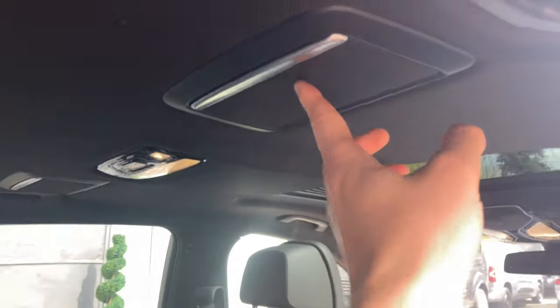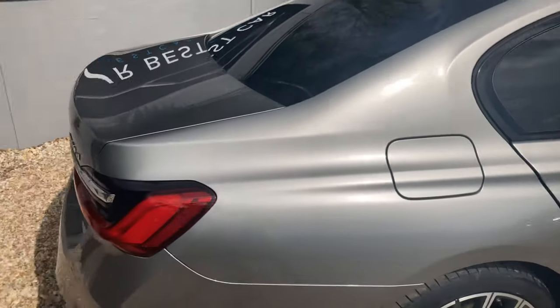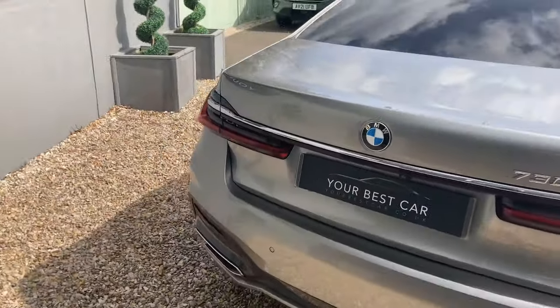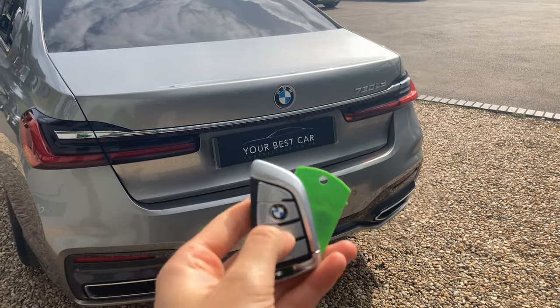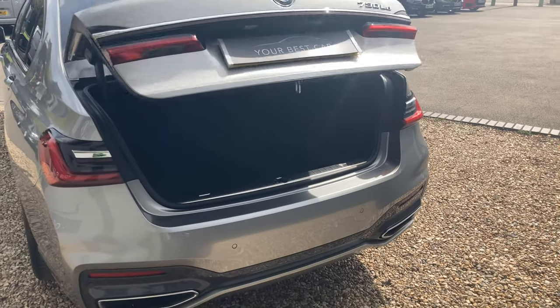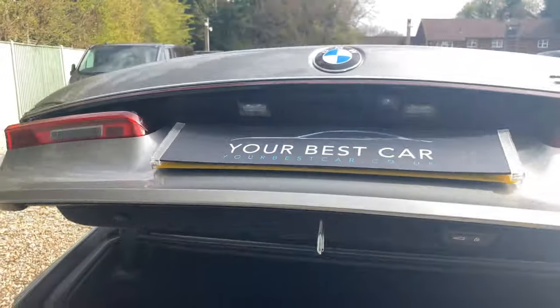You've also got vanity mirrors which can be clicked down or up. Moving to the rear of the car, using the key you can open the tailgate. Being the long wheelbase model, you get an extraordinary amount of space in the back, with a small pocket of storage and loads of space in the boot itself. The tailgate can then be closed again automatically.